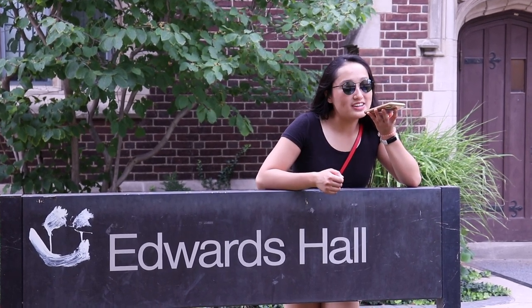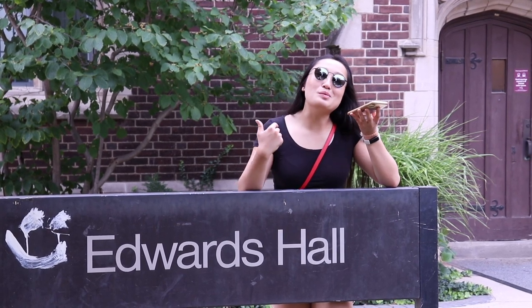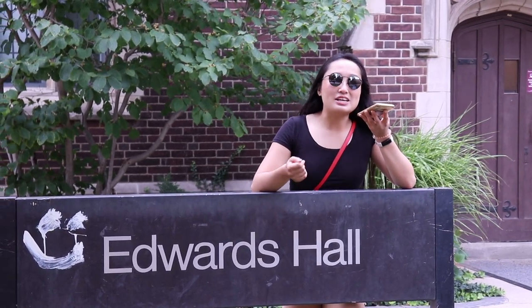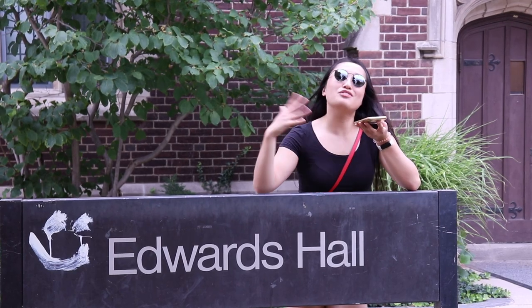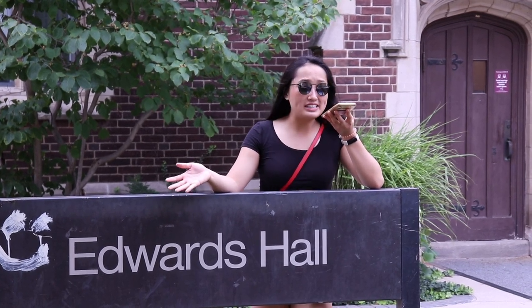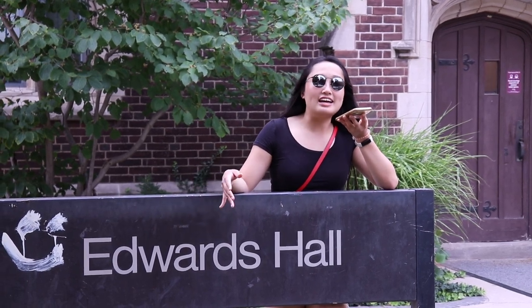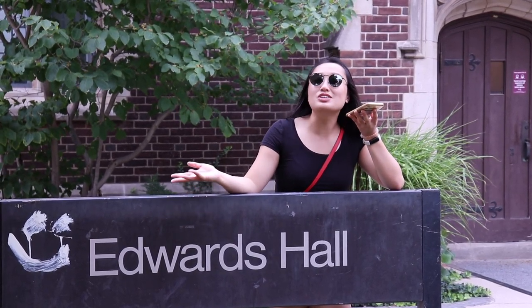This is Edwards Hall. I can't say much about this residence because I've never been inside it. However, in my opinion, it's one of the more beautiful residences — it's very historic and fairytale-like. The location is awesome. If you have a lot of social science or humanities classes, you'll like where it is. It's as close as you can get to the quad, which is where a lot of those classes are, and it's also as close as you can get to the student center.